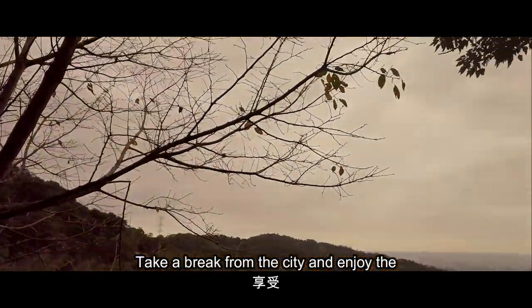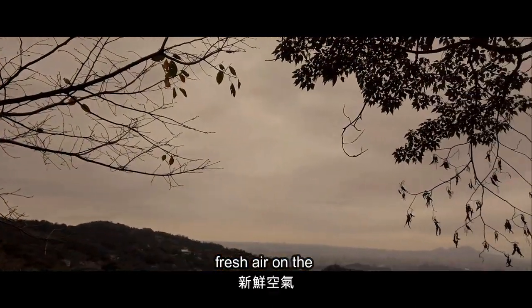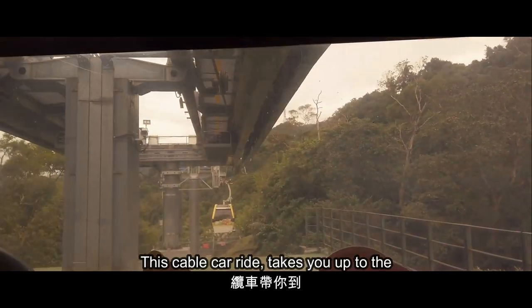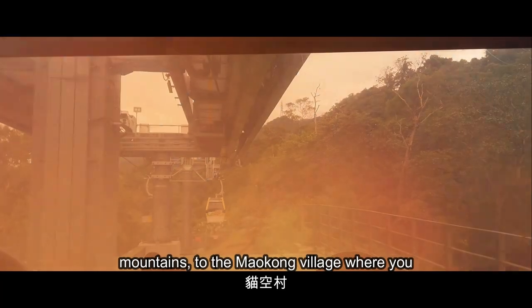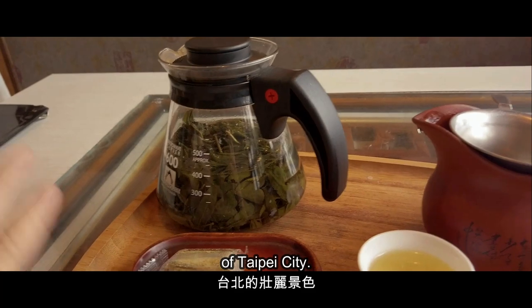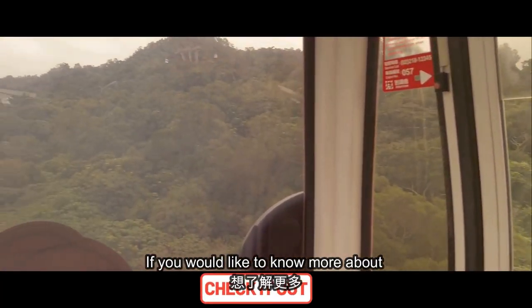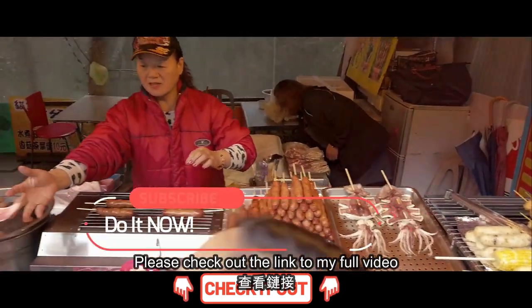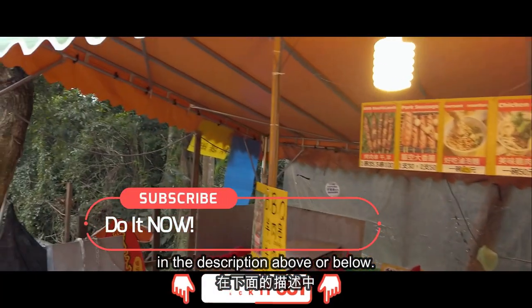Take a break from the city and enjoy the fresh air on the Maokong Gondola. This cable car ride takes you up to the mountains to Maokong village, where you can enjoy a cup of tea and stunning views of Taipei city. If you'd like to know more about Maokong village, please check out the link to my full video in the description.